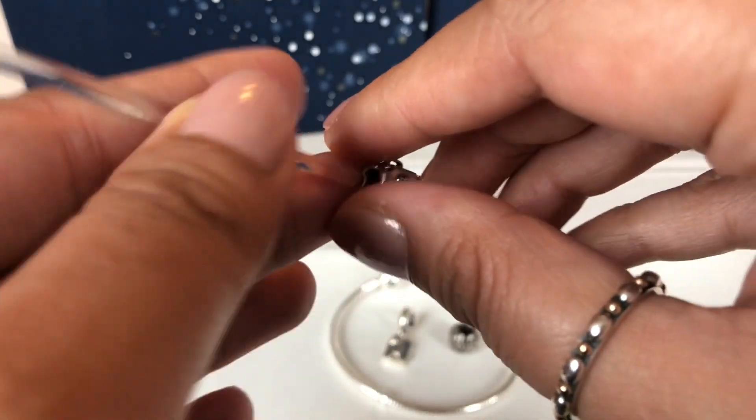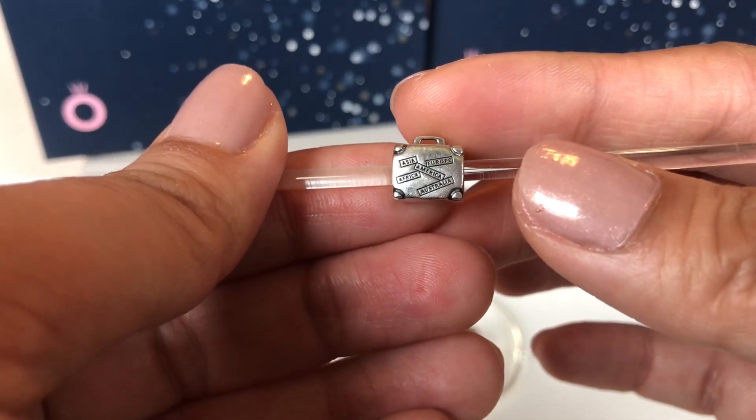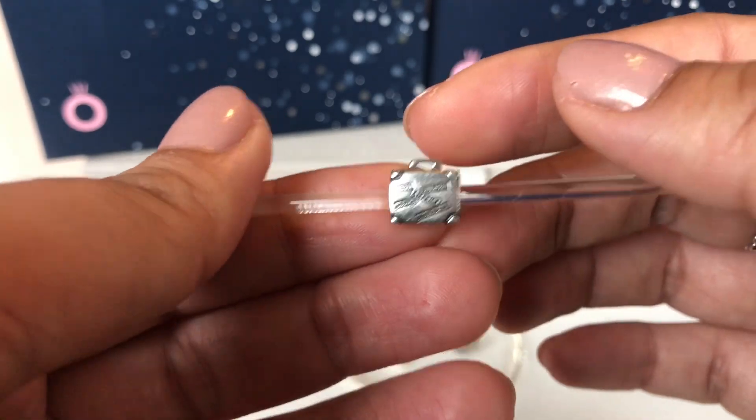I love this charm. At the back it has the names of the continents — it says Asia, Europe, America, Africa, and Australia. And I do love to travel.